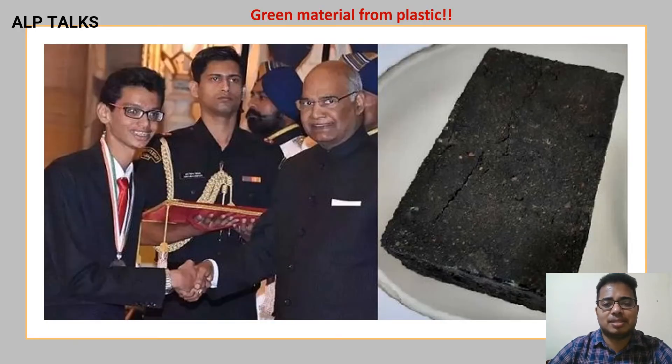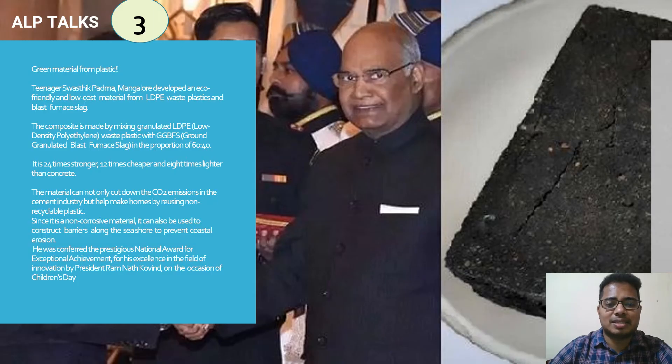Are you wondering how green material can be made from plastic? It's not what you think — it's more like a concrete structure. Teenager Swastik Padma from Mangaluru developed an eco-friendly, low-cost material from LDPE waste plastic and blast furnace slag.